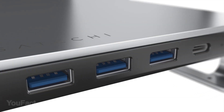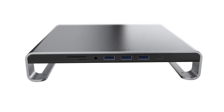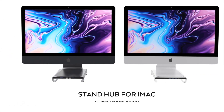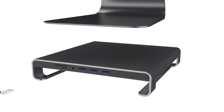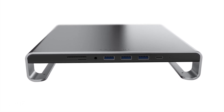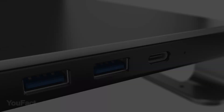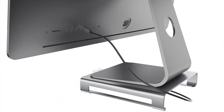The Satechi Type-C Aluminum Monitor Stand Hub is your ideal two-in-one solution to elevate and enhance your desk space. Its unique ergonomic design raises your monitor screen to an optimal viewing height for a comfortable working environment. Featuring built-in USB 3.0 ports, USB-C data port, micro SD card slots, and audio jack, your most used ports are now within reach for maximum productivity. Simply plug in the provided Type-C cable into your computer's USB-C port and connect your devices.